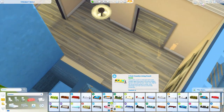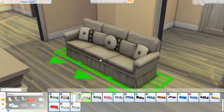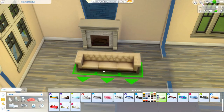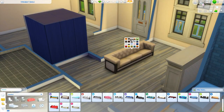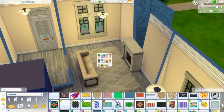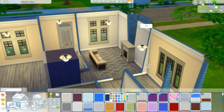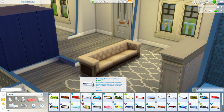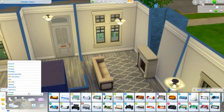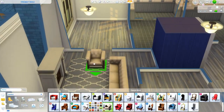I wasn't sure about the interior of this house, to be honest. I knew I wanted a gray color because I really wanted to use those gray counters from the Parenthood pack — I completely 110% overuse those counters. I love the color swatches, they're so pretty. The tile for the kitchen and bathrooms from Parenthood I overuse too, and that fireplace from Parenthood — yeah, I overuse that. It's just one of my favorite packs.